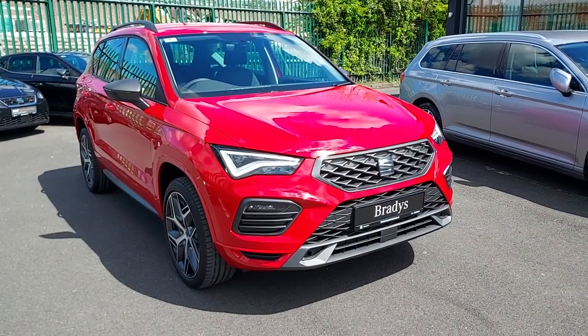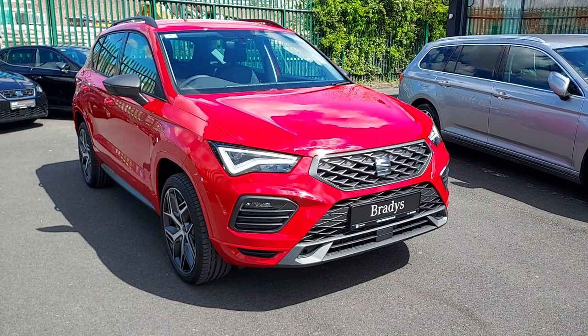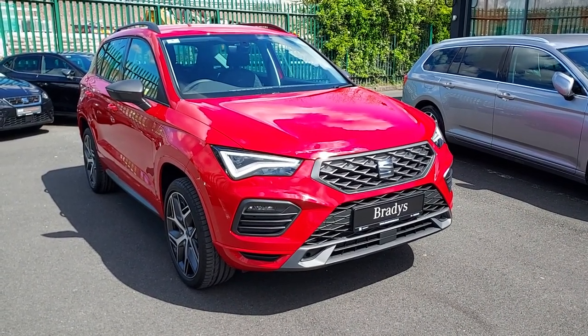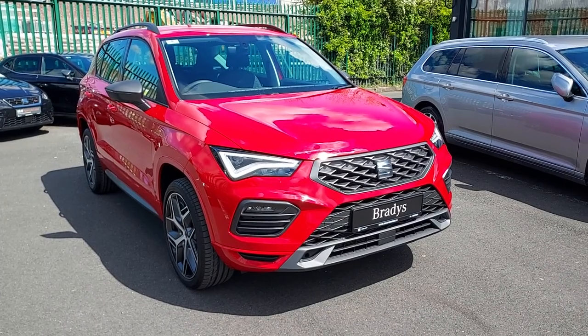So folks, that's just a quick video on our SEAT Ateca F4 we have in stock. If anyone has any questions, they can call us on 01 869 2400. Thanks for watching.